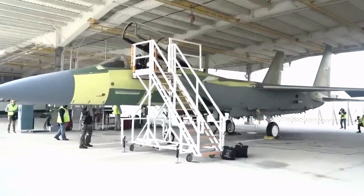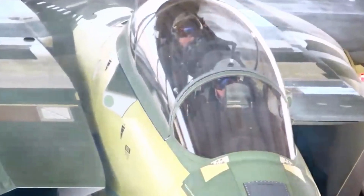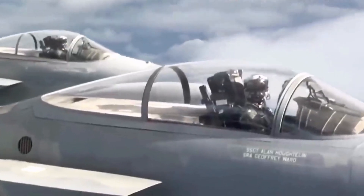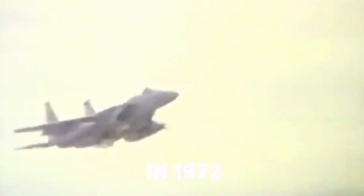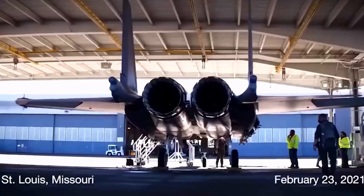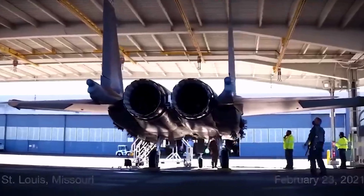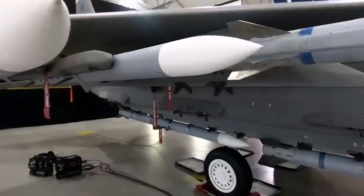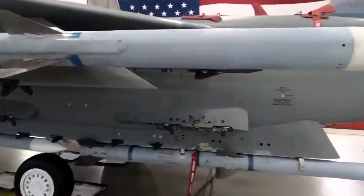The F-15EX Eagle II is the latest version of the F-15 Eagle fighter jet. Originally designed as an air superiority fighter, the F-15 first flew in 1972. A multi-role version, the F-15E Strike Eagle, first flew in 1986. The F-15EX is the latest and greatest version, first taken to the skies in 2021. The Eagle II resembles previous versions externally, but inside it's a different story.